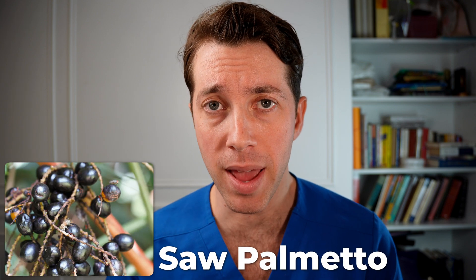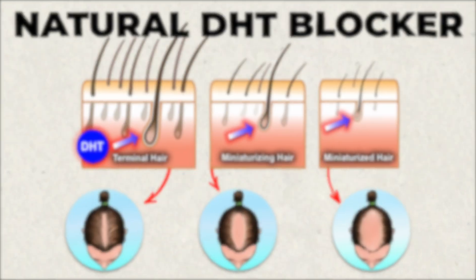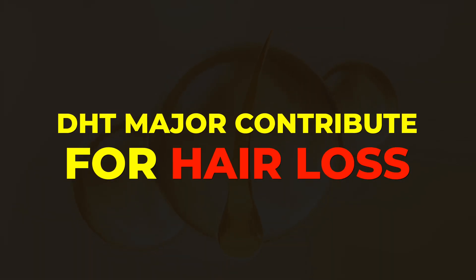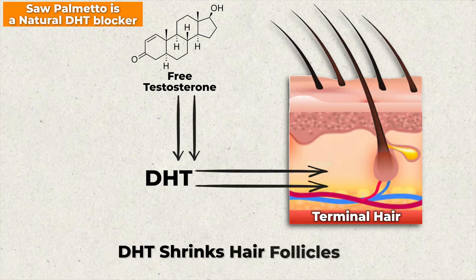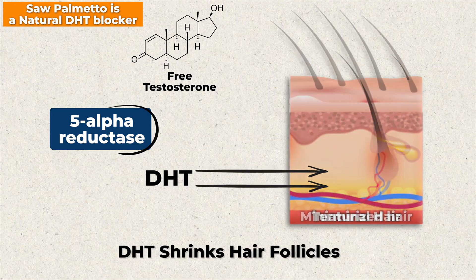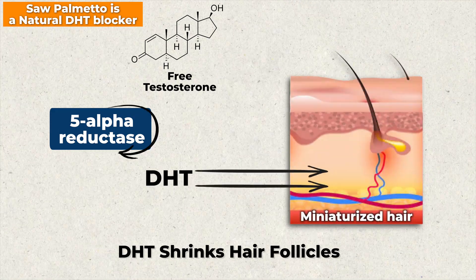First on the list is saw palmetto. It's one of my favorite ingredients in the Nutrafol vitamin because it's a natural DHT blocker. DHT is a hormone that's a major contributor to hair loss for both men and women. Saw palmetto works by blocking an enzyme known as 5-alpha reductase, which decreases the ability for testosterone to convert to DHT — so you have less DHT floating in the bloodstream that can contribute to hair loss. It's a big win to have saw palmetto in this vitamin.